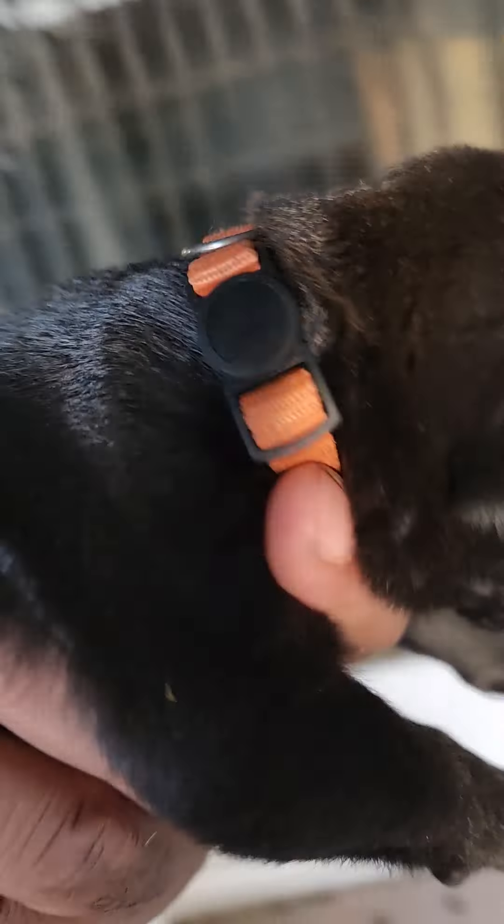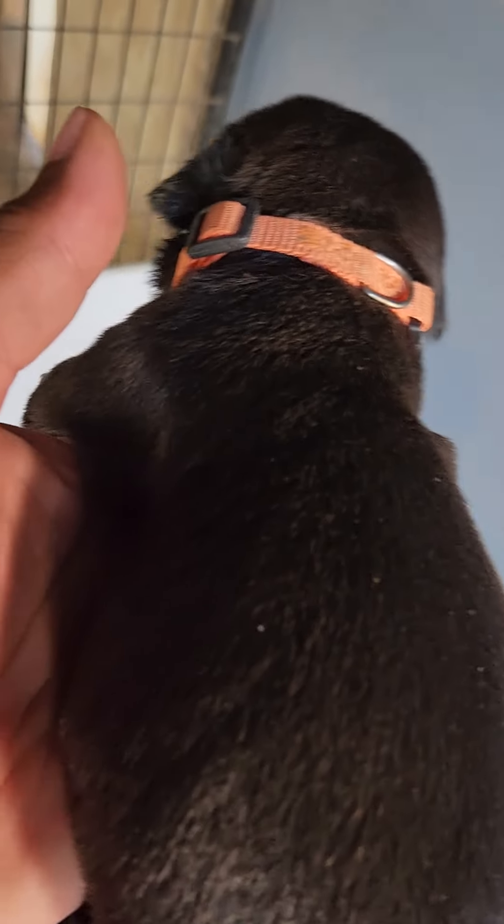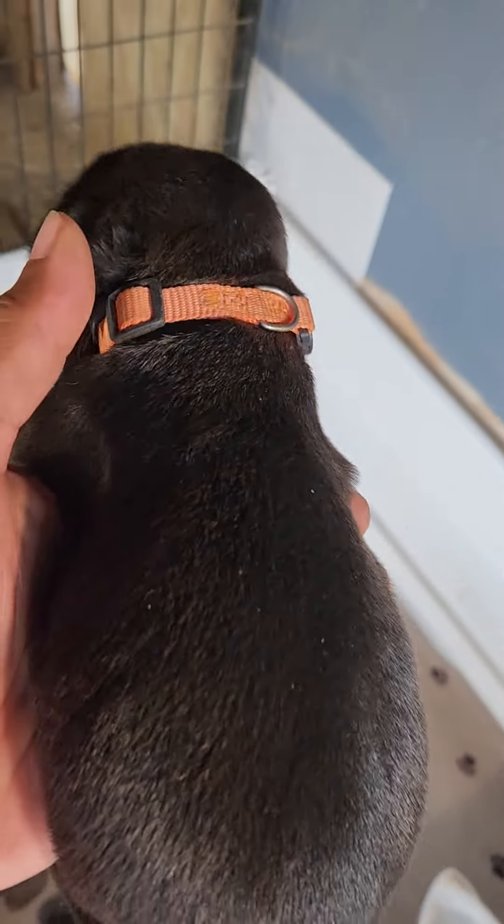Orange — the orange male. Orange collar, excuse me. He may — I think he's gonna stay black; I believe he'll stay black.